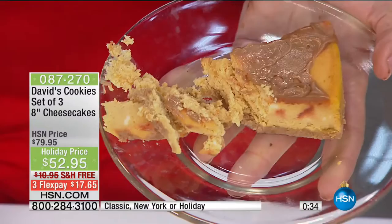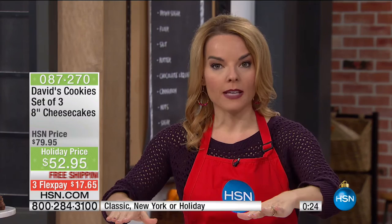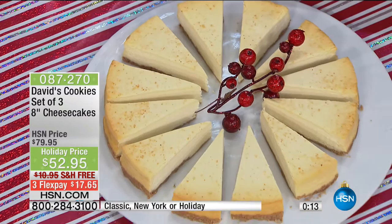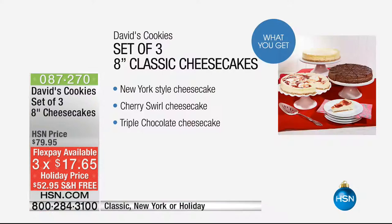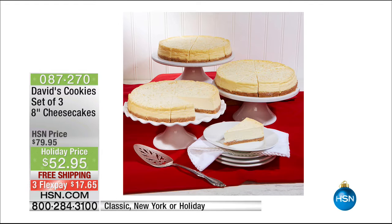Think about whether you're going to be entertaining — do you want to take off the pressure of worrying about dessert? All you have to do is pull these out. Even if you're a house of one, you can take one slice out at a time. These are good in the freezer for up to six months. The deal of having three cheesecakes for $50 — it's crazy, it is phenomenal. You can go for three New York, the classic with triple chocolate and cherry ripple, or the holiday with apple walnut and pumpkin caramel. We're nearly 300 remaining on any of those. Kerry, thank you so very much. Your flex pay is $17.65, and for this show we are delivering it for free.